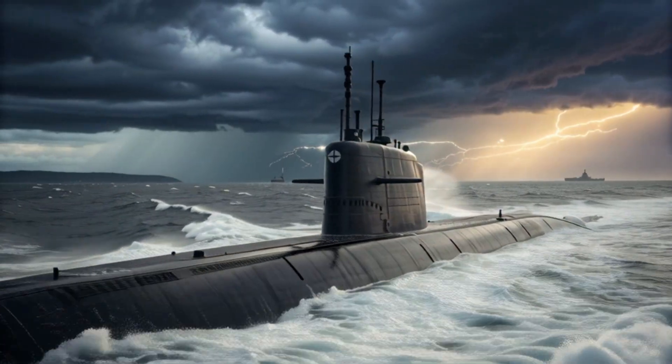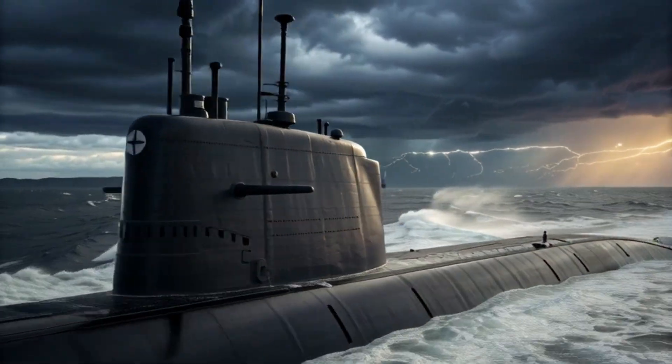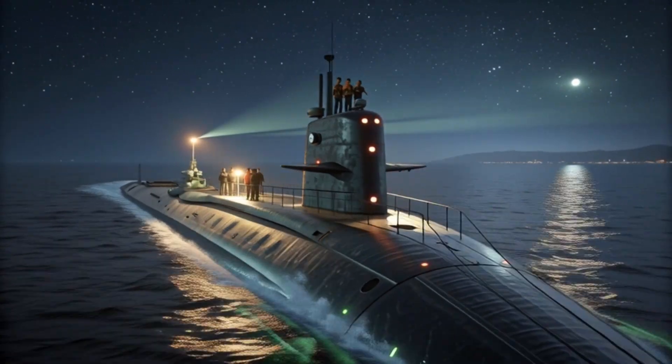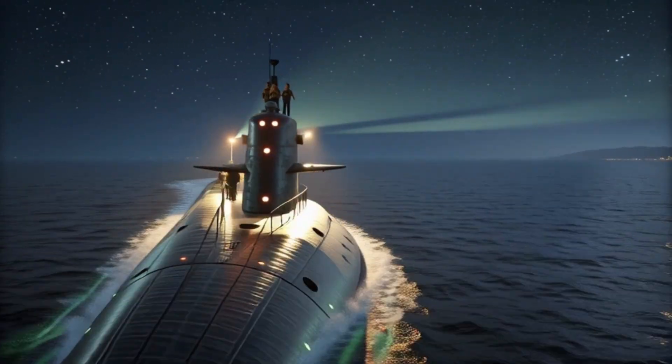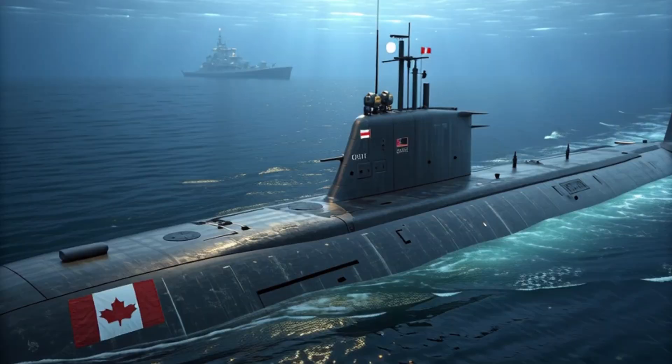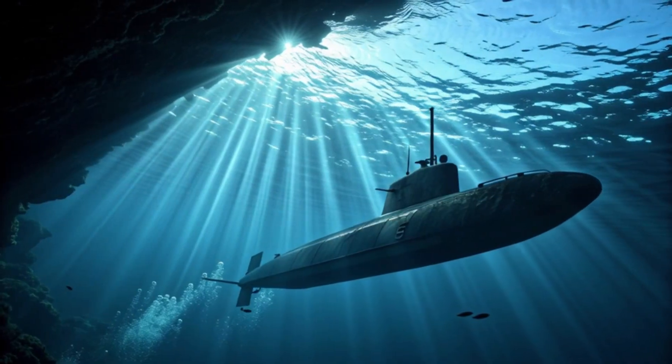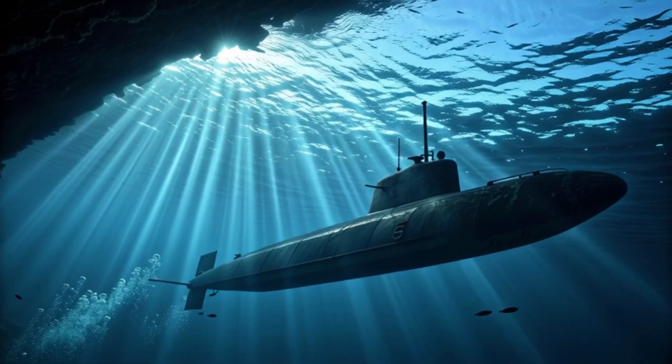The global reaction has been remarkable. Naval experts from the United States, Europe, and Asia have praised the fleet for its stealth, endurance, and versatility. Some analysts admit they underestimated Canada's ability to develop cutting-edge submarines, making the revelation surprising.